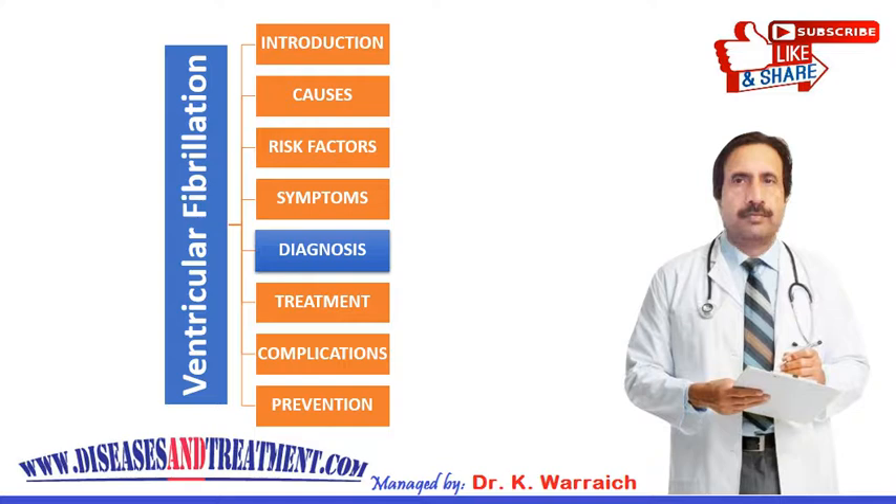If you are experiencing ventricular fibrillation, you will most likely pass out due to the loss of blood flow through your body. Emergency assistance including CPR or electric shock to your heart can be vital for survival. Defibrillators can be found nowadays in buses, trains, and airports.